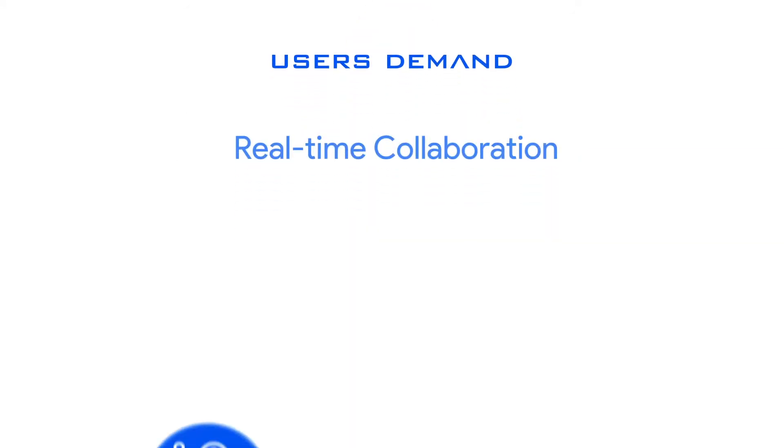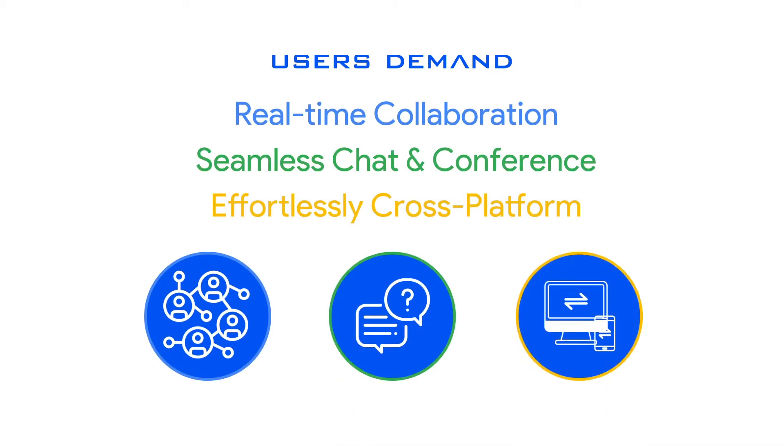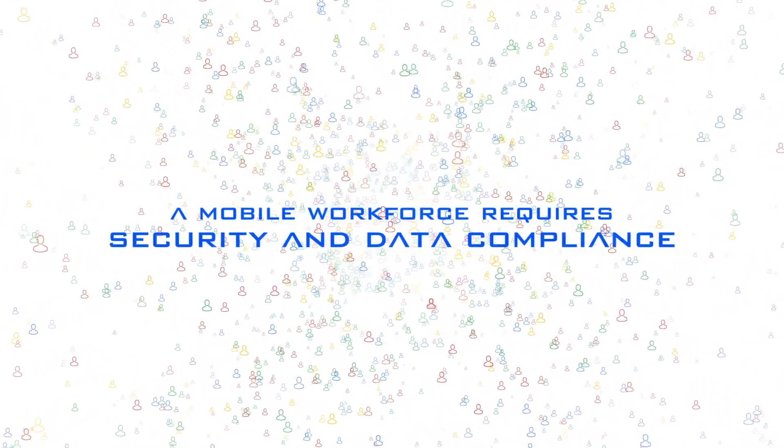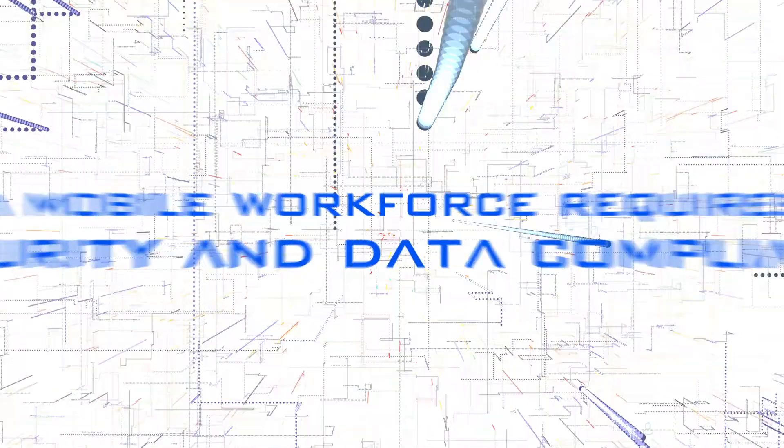Users demand real-time collaboration, seamless chat and conferencing, and an effortless mobile experience with no barriers. And with so much adoption by this modern workforce, security and data compliance become an ever-evolving multi-headed foe.